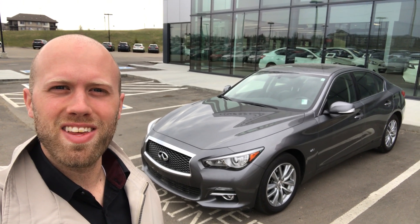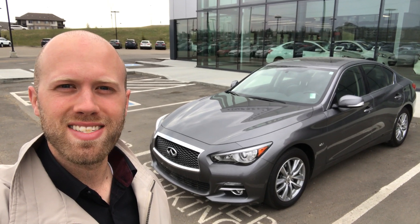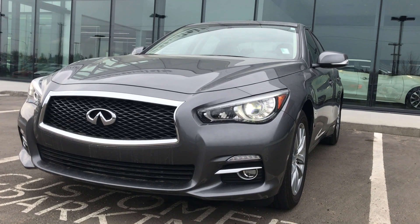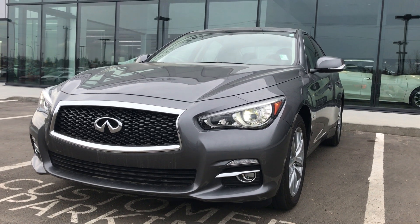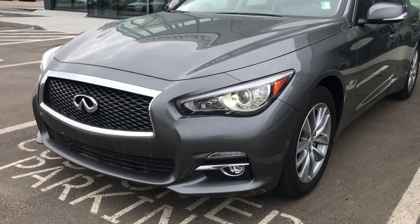Hey there, my name's Sean with Northside Nissan and this is the beautiful 2017 Infiniti Q50. Starting at the front, we have the beautiful aggressive stance of this Infiniti with the upgraded headlights and the fog lamps as well.